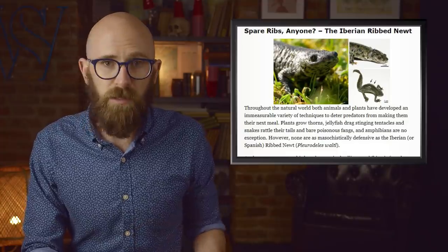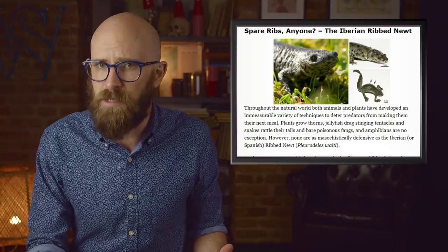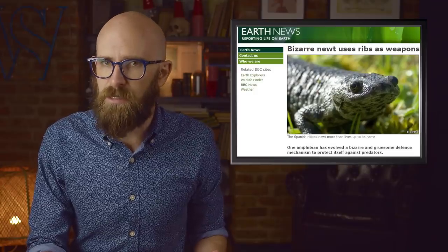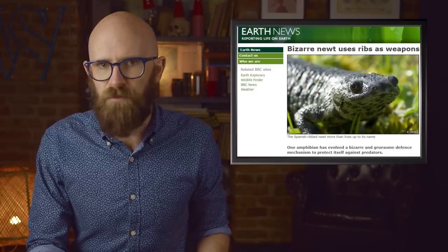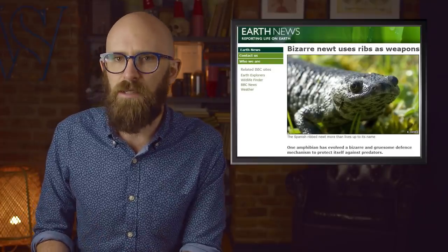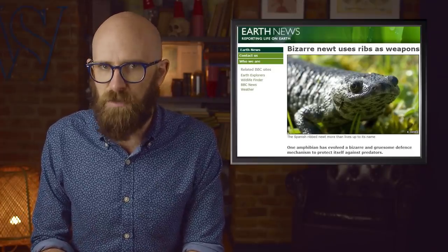Consequently, the tips of the rib cage actually pierce through the newt's own skin and stick outside its body. To add to the attack, the salamander also secretes a milky poisonous substance on its skin which covers the barbs to deliver an even more potent blow. Although such a defense mechanism might seem extreme, it appears to cause no ill effects to the newt, and neither does the poison which enters the animal's system when it retracts its rib cage.